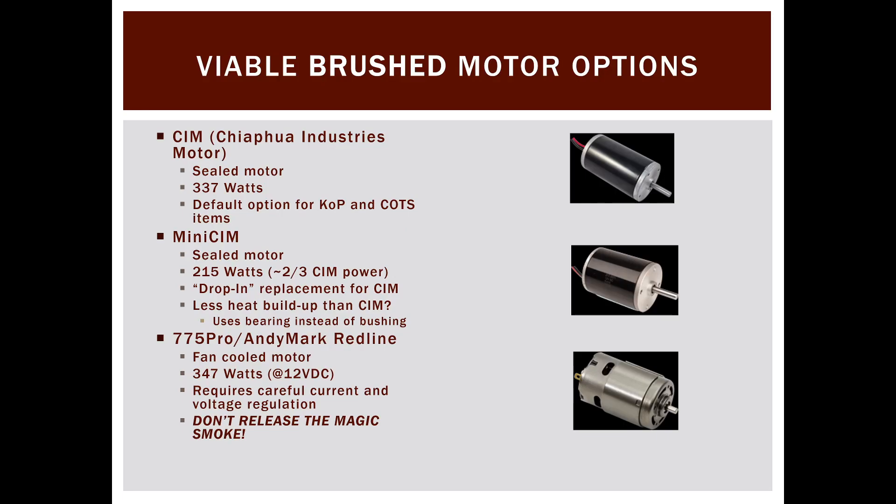Looking at viable brushed motor options: for the past several years there have been three, but it's kind of back down to two because in the brushless age, not many teams are going to be using 775 Pros or Andymark Redlines on their drives anymore.